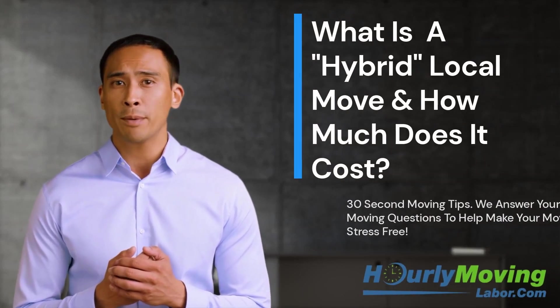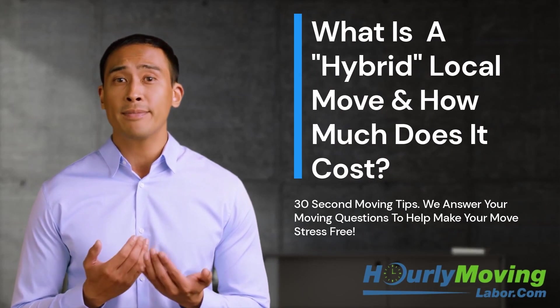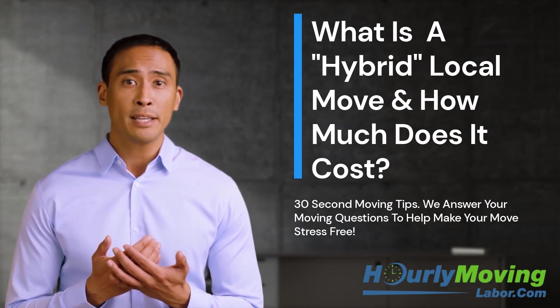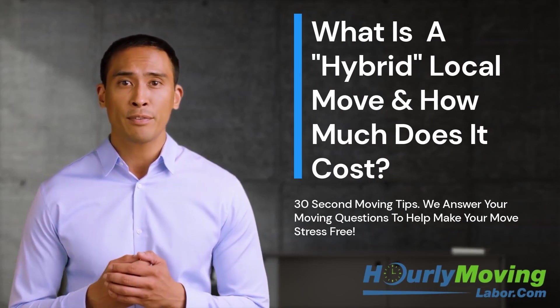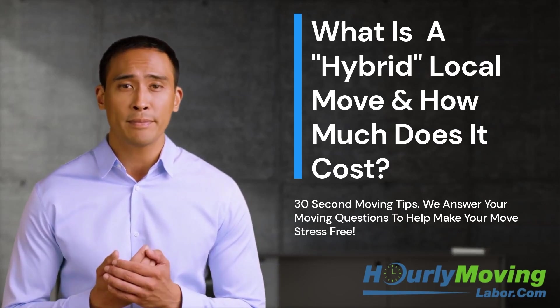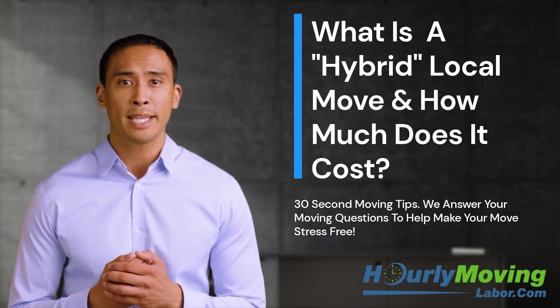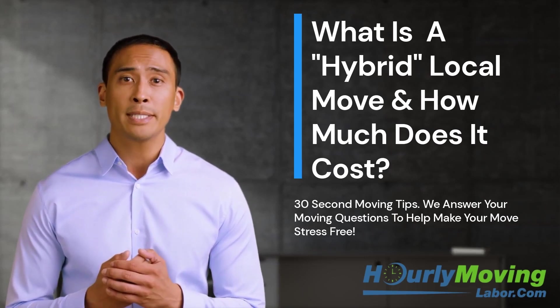Hourly Moving Labor's Hybrid Local Moving blends traditional moving with DIY, or do-it-yourself moving. This service is for customers who are looking for a full-service local move without a full-service moving price tag. On average, hybrid moving will save you 30-40% when compared to traditional moving companies.